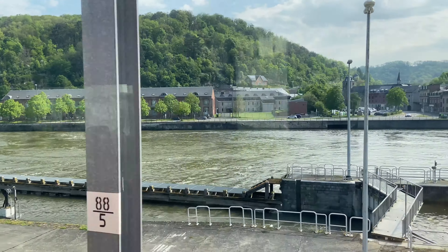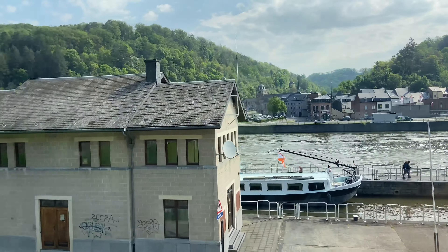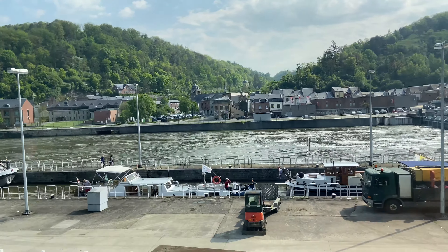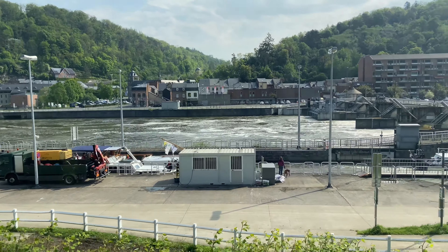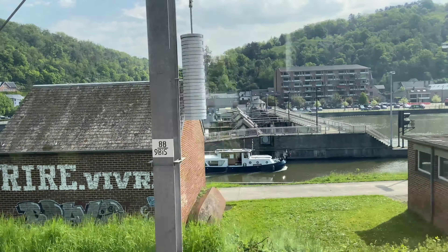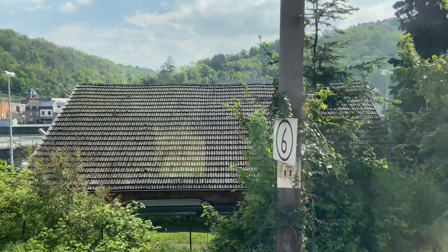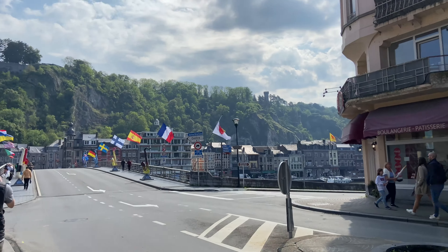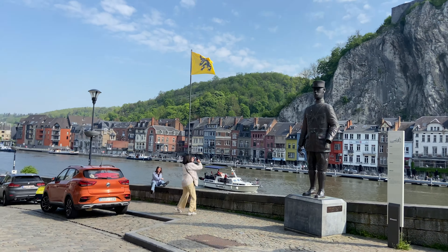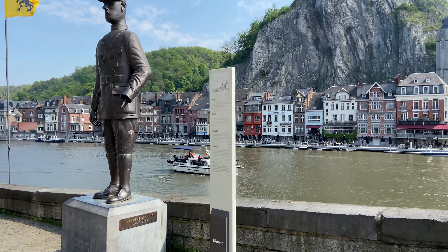I finally reached Dinant. Dinant is famous for being the hometown of the man who invented the saxophone. You can also find breathtaking scenery here. There is a cable bridge, and as soon as you enter Dinant you can find saxophones on both sides of the cable bridge.